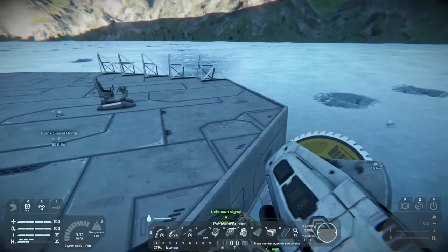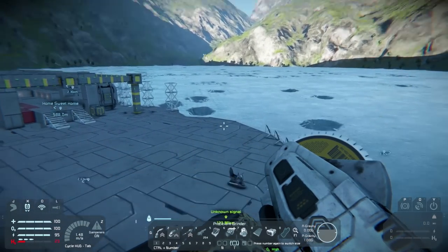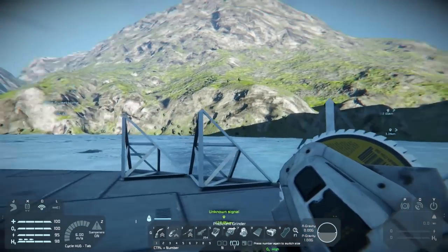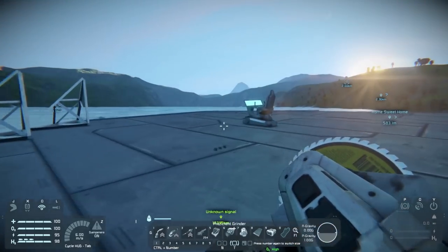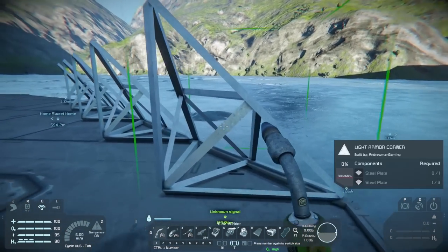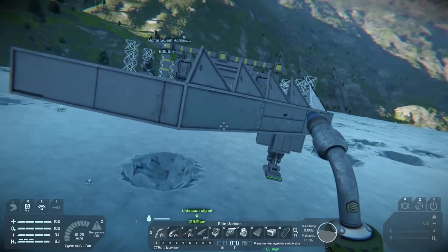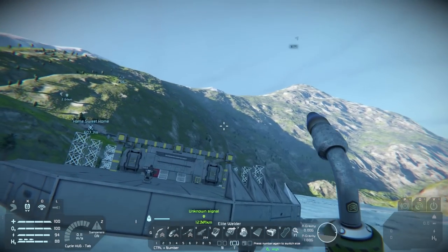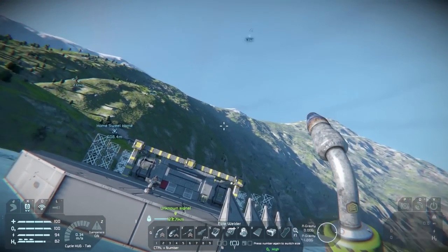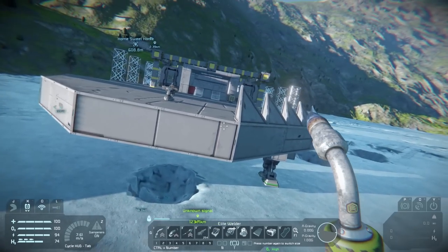I want to work on the cockpit of the ship. I've known I wanted the cockpit to be up here rather than down here — down here would be a walkable area with a window, and the cockpit would be up top. The design I saw online has the ship coming in a little bit, going up to the cockpit, getting skinnier as it goes, and converging to a point at the bottom.